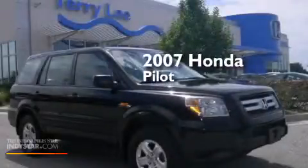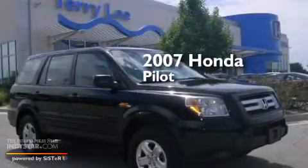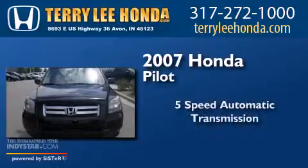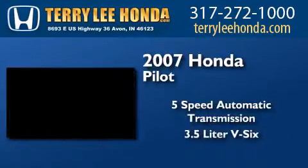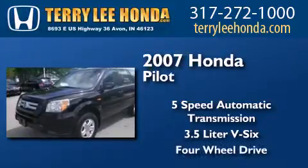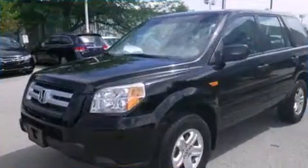This is a 2007 Honda Pilot. This crossover has a five-speed automatic transmission, a 3.5-liter V6, and the added capability of four-wheel drive.